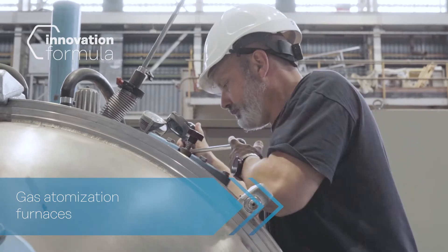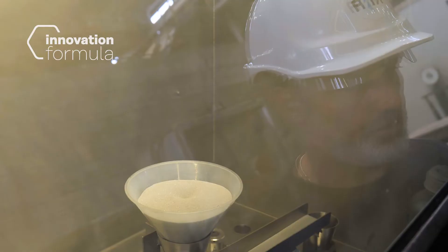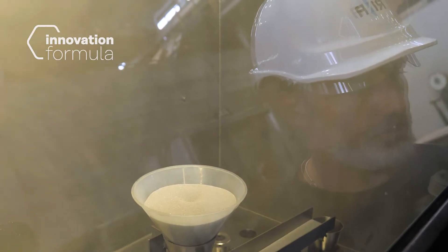At Rina Laboratories, we develop and manufacture metal powders within gas atomization furnaces. This manufacturing process consists of injecting inert gas at high velocity onto a stream of liquid metal as it is poured, generating micro droplets that solidify into spherical particles.